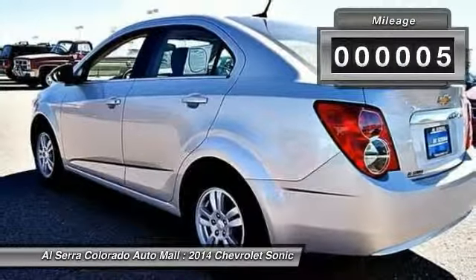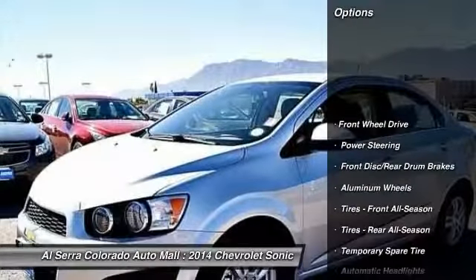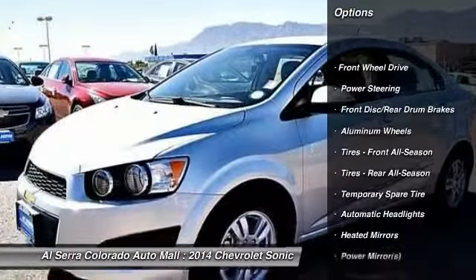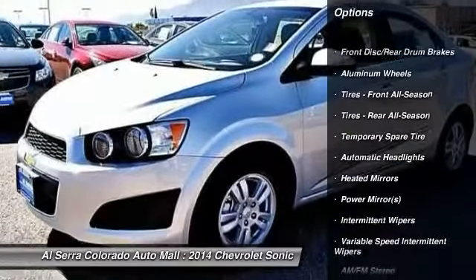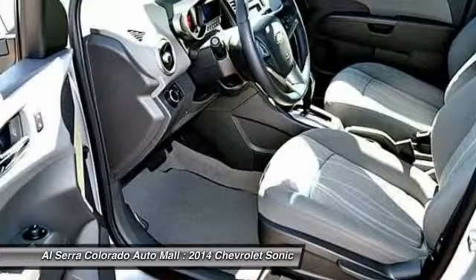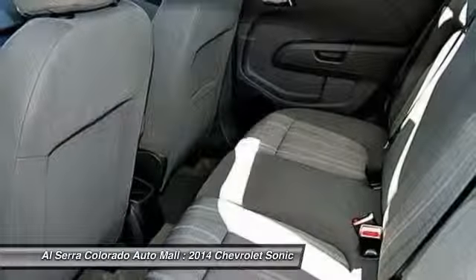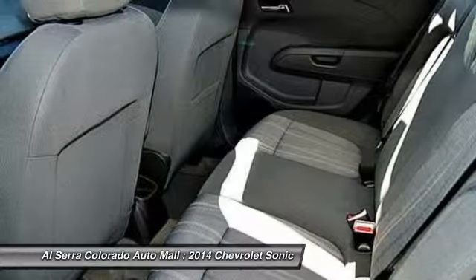This vehicle has less than 100 miles. Here are some of this vehicle's great options: steering wheel audio controls, anti-lock braking system, stability control, traction control, remote engine start, air conditioning, adjustable steering wheel, power steering, cruise control, keyless entry.